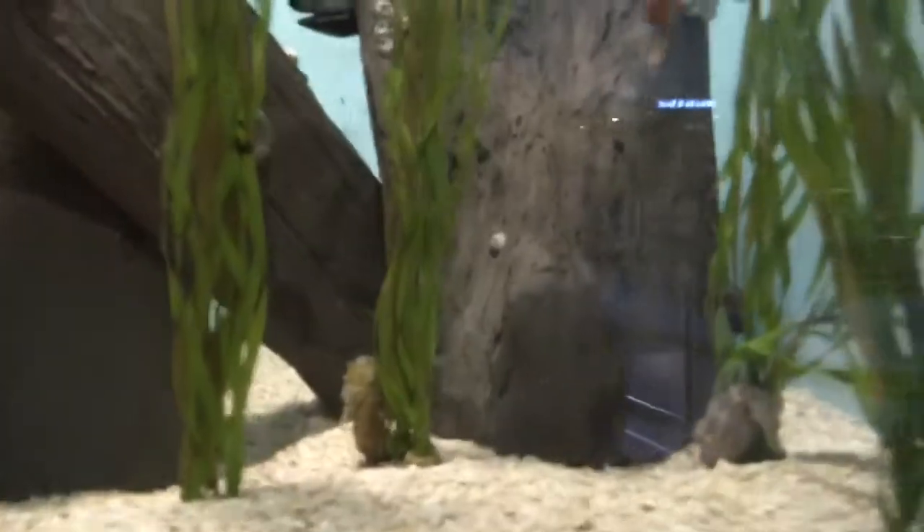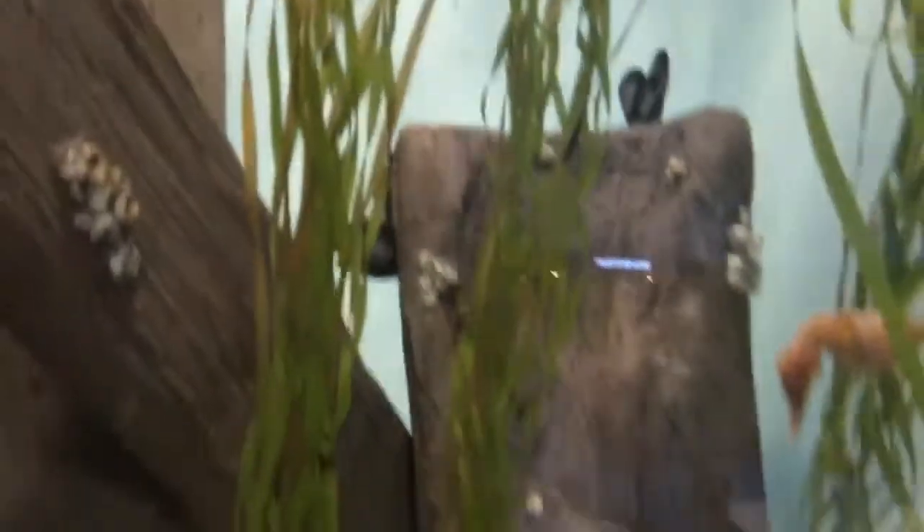Welcome to the seahorses. There's one of the seahorses holding onto something. Here are the seahorses where the seahorses live. It looks like they have a pretty small habitat to live in. And if you don't know what habitat means, it means a place to live.